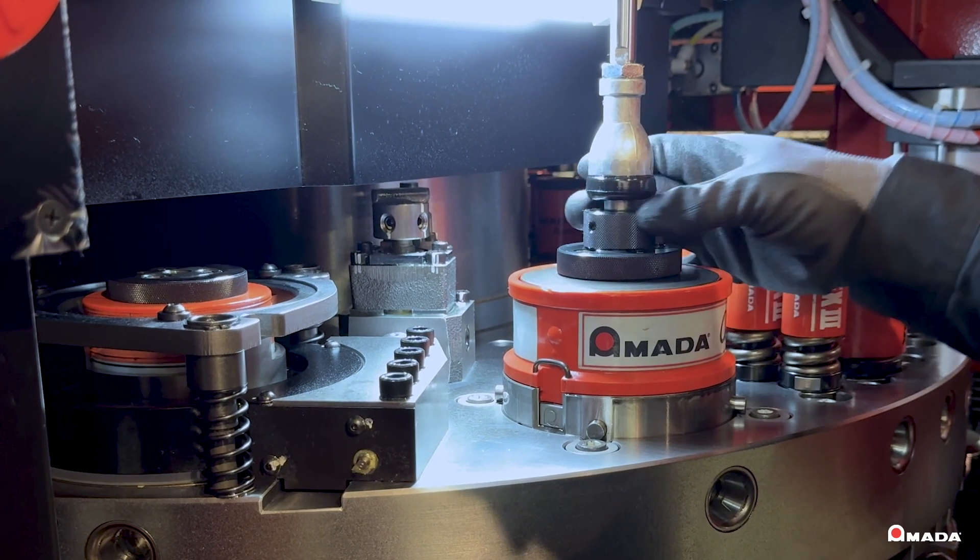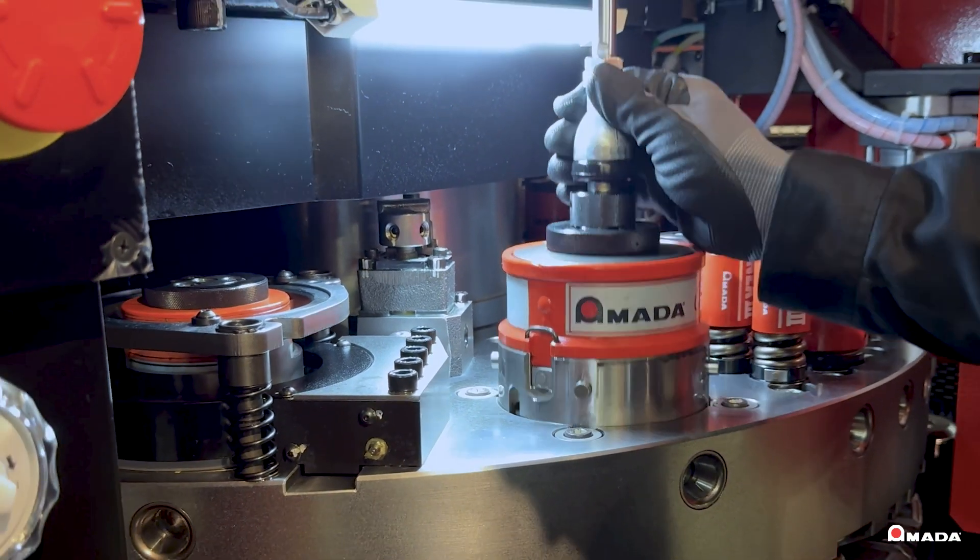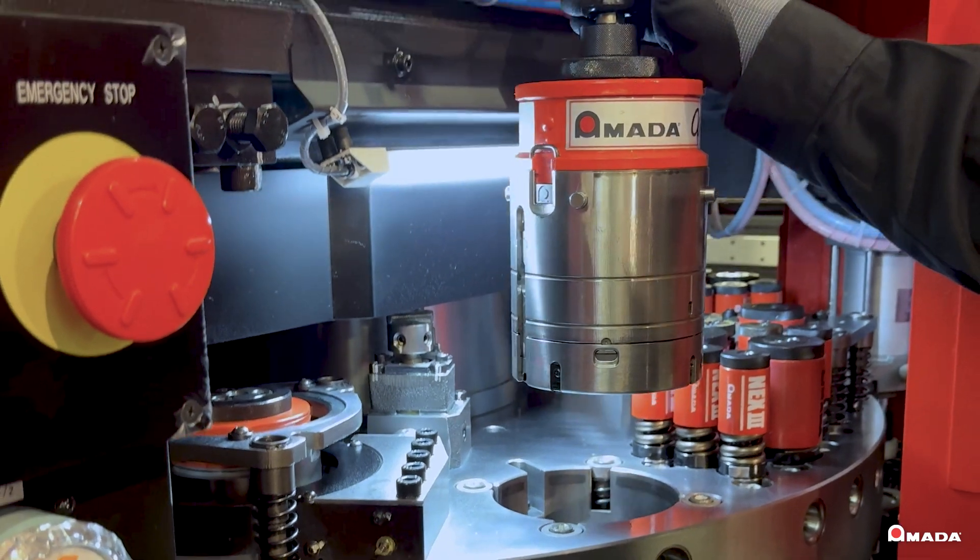A pneumatically operated tool balancer provides quick, easy, and safe loading and unloading of large tool stations.